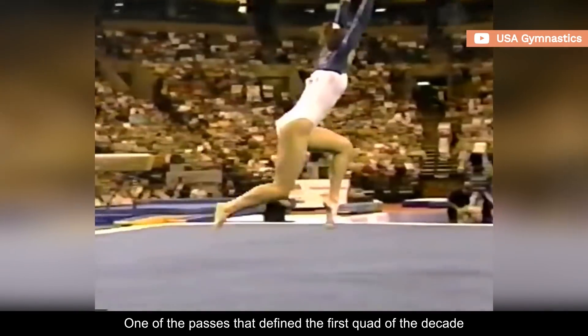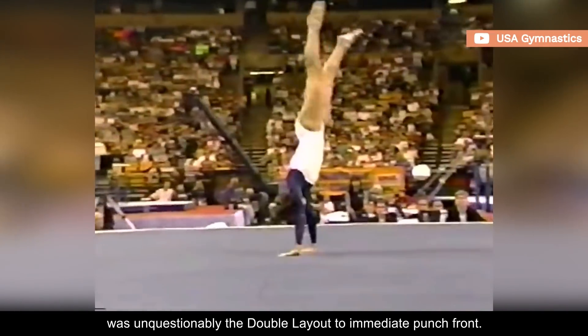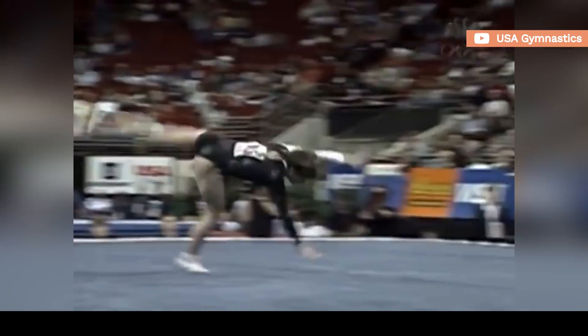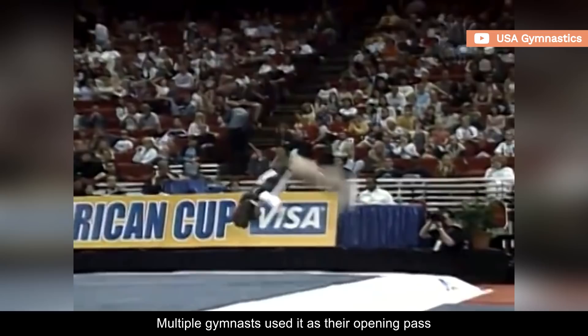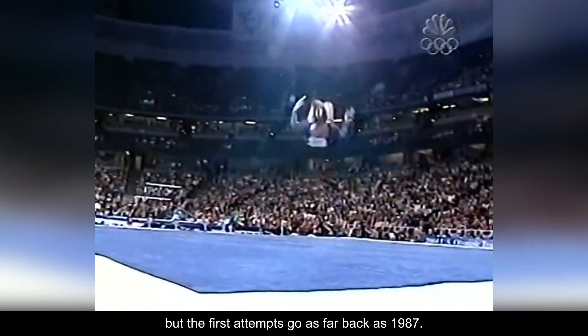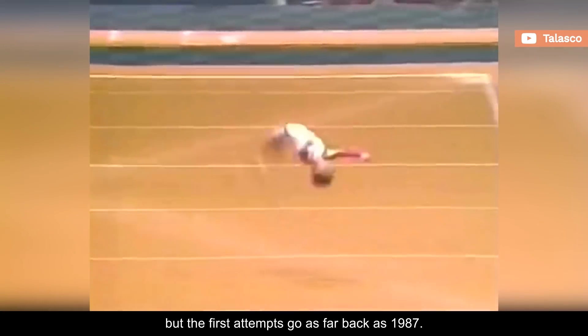One of the passes that defined the first quad of the decade was unquestionably the double layout to immediate punch front. Multiple gymnasts used it as their opening pass throughout the late 90s and early 2000s, but the first attempts go as far back as 1987.